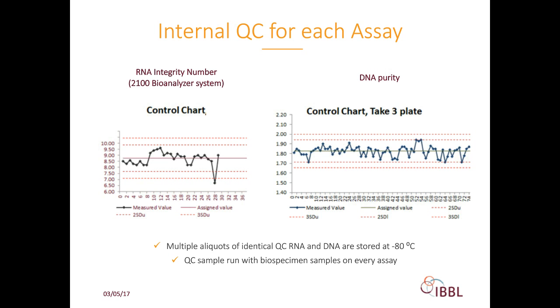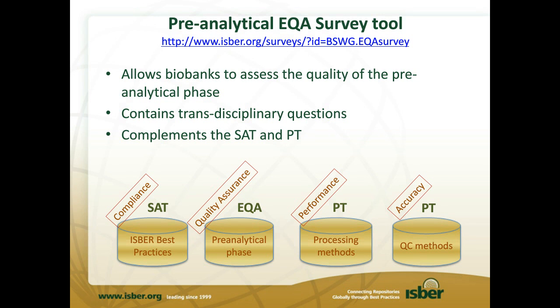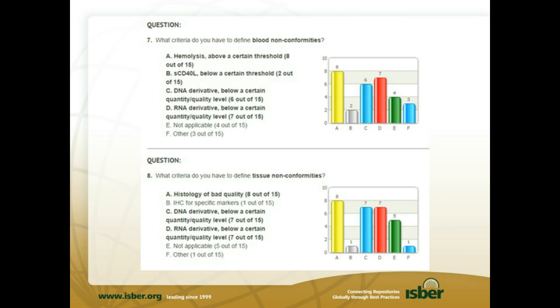There are three types of external quality assurance. The first type are external quality assurance surveys allowing laboratories to assess the quality of their pre-analytical phase through specific questionnaires—an example has been developed by ISBER and is available online. The types of questions included ask, for example, what criteria do you have to detect blood or tissue non-conformities? Results are shown as histograms where each participant laboratory can see how it performs relative to all other participants. For example, 80% of participants use hemolytic index to assess blood non-conformities and histology to assess tissue non-conformities.